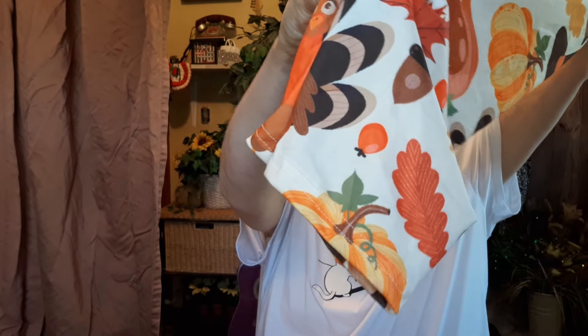Gobble gobble — turkey, turkey, fall leaves. Look, I'm gonna show you the hiney — you get pumpkins, you get fall leaves, you get a turkey gobbler, you get him before and after. Isn't that cute? You get sunflowers — my favorite flower. Is this just not the cutest? And they're very long — I'm 5'7" and these are fine length. I may even wear orange boots with them — maybe my orange combat boots — that would look so cute.